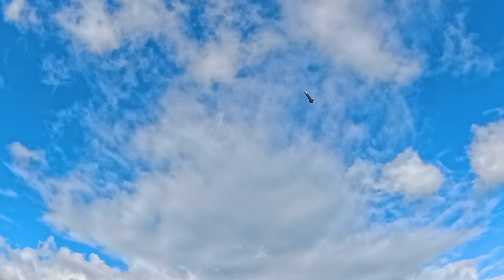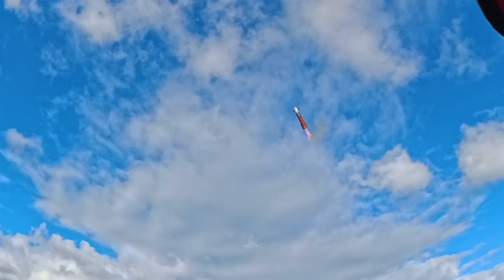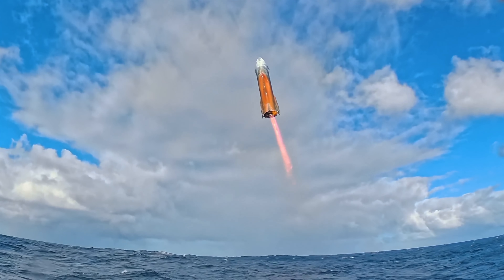Using its four flaps for control, the spacecraft arrived at its splashdown point in the Indian Ocean, successfully executed a landing flip, and completed the flight test with a landing burn and soft splashdown.